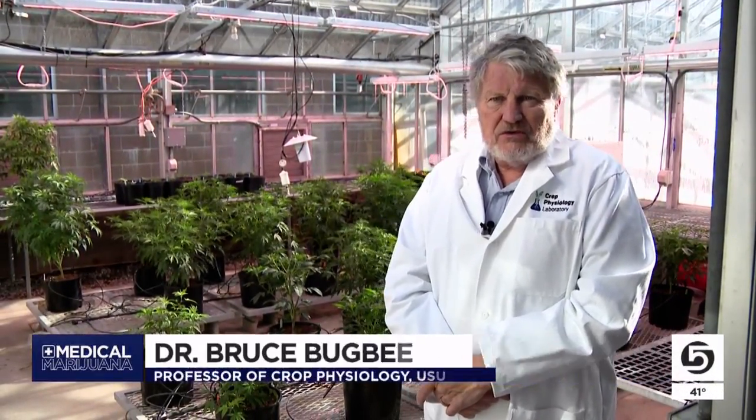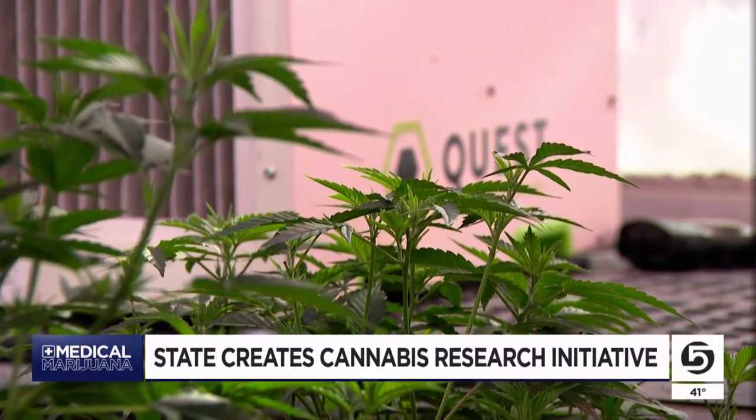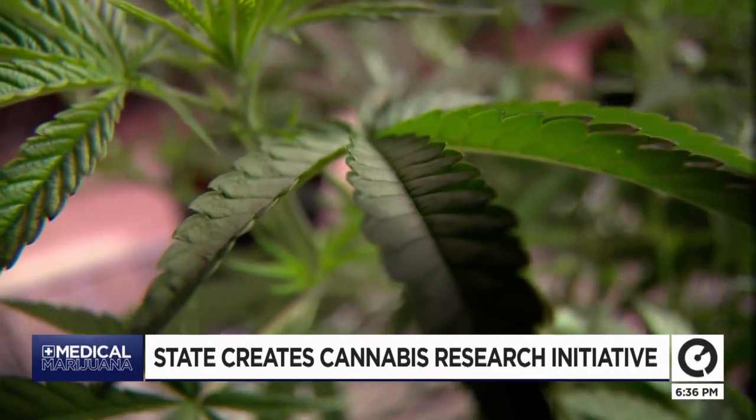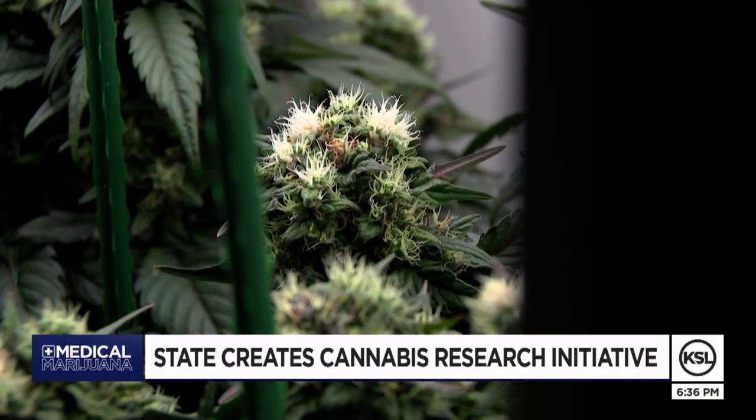One of the key things we're looking at is optimizing production so the cost of production comes down. Something they've been doing over the past five years, supported by Utah cannabis farmers, helping them figure out the best conditions for cultivating the plant.